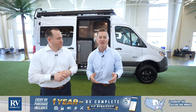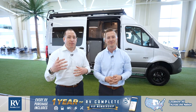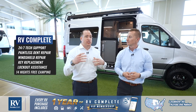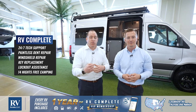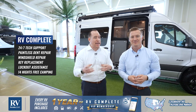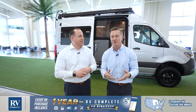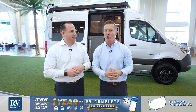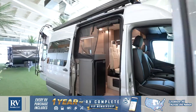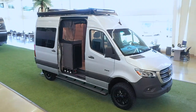Thank you so much for joining us in the all-new Jayco Terrain. There are so many features in this 4x4 adventure vehicle. Don't forget, you're also going to pick up our exclusive RV Complete package — that's going to give you 24/7 tech support, dent repair, window repair, key replacement, and 14 nights of free camping at Thousand Trails with every purchase. Please come visit our stores or visit us online. We look forward to seeing you — thank you. We'll see you next time.